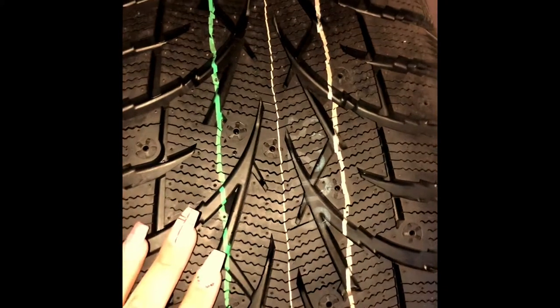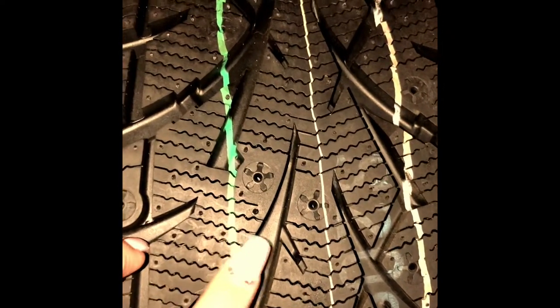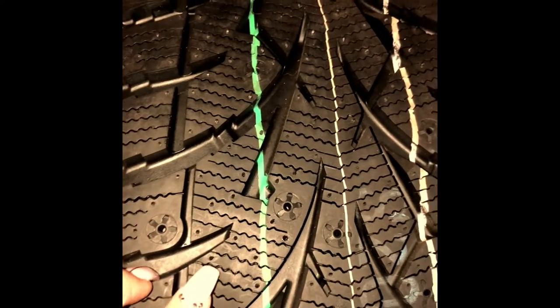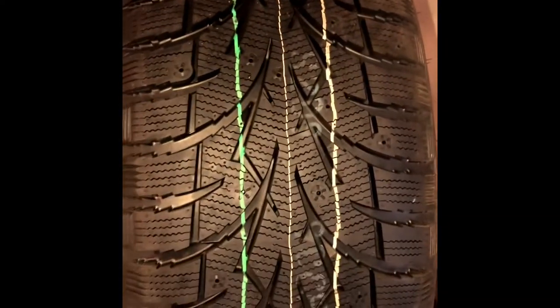Being directional tires, you'll want them on the correct side of your vehicle facing the right direction, so that as the tire hits the ground, water, slush, and snow will disperse through and away from your tires so you can better grip the ice. And here you have these little cuts made into the tread — these are called siping.